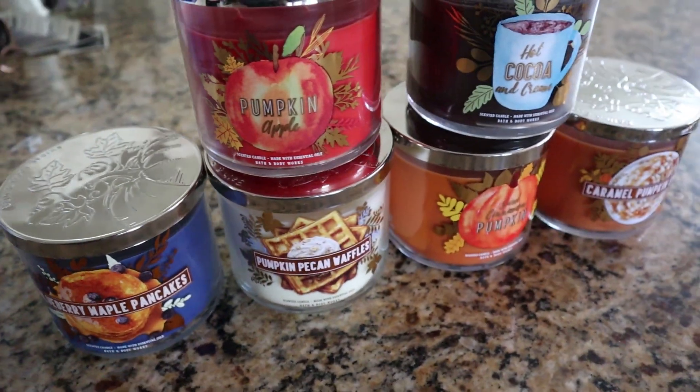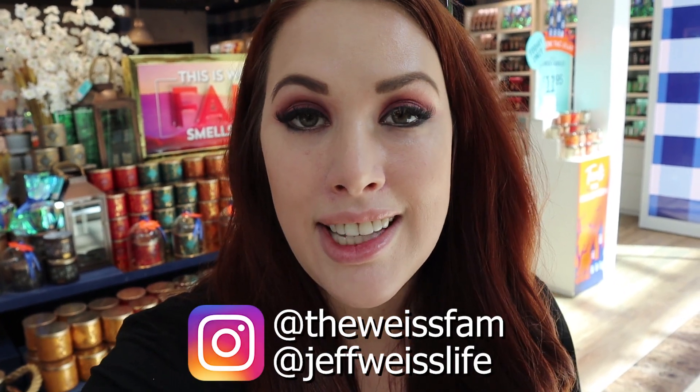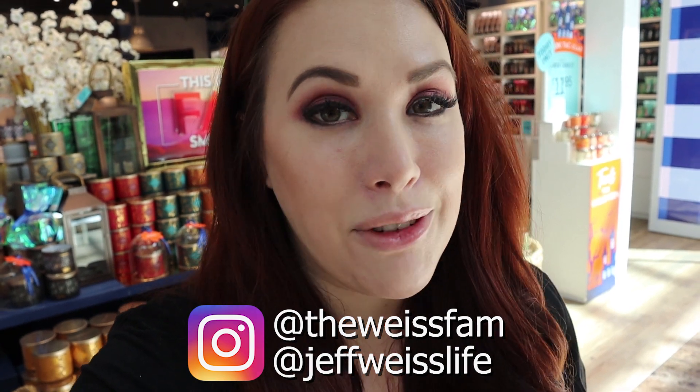I will insert a clip of the specific candles that we got once I get them home and unpack them. Just so you guys know, I totally tested these — they smell amazing. If you're looking for some good fall candle options, definitely consider these. Thank you guys so much for watching this video. Make sure you're subscribed if you're not already, and I will see you guys next time. Bye!